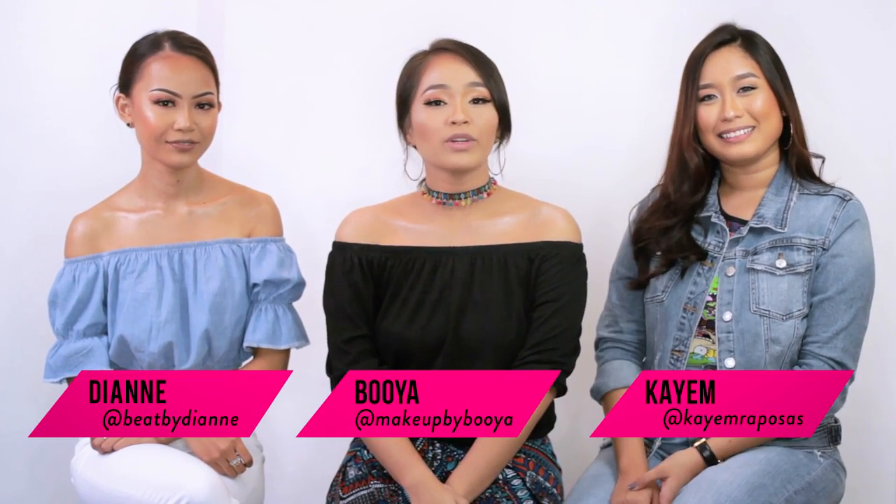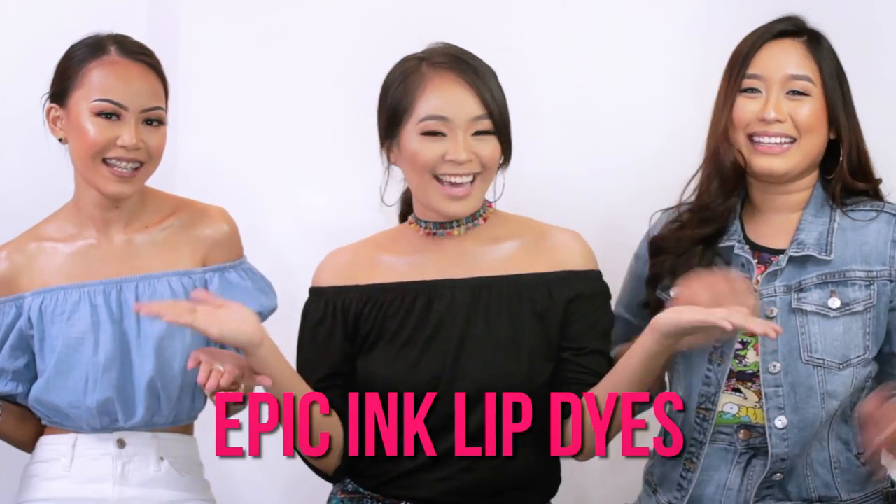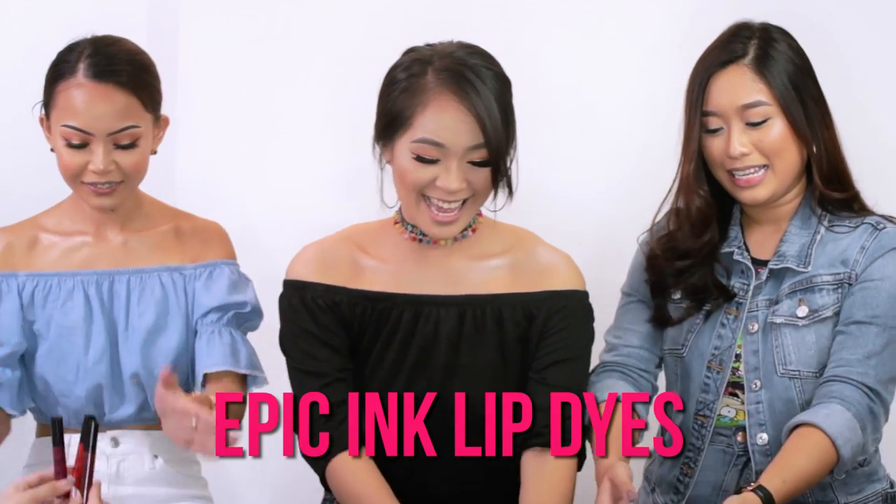Hey guys, I'm Dayan, it's Booya, KM, and we are here for NYX Professional Makeup to play with their newest product, the EPIC INK Lip Dye! So Dayan, first off, what shades do we have?